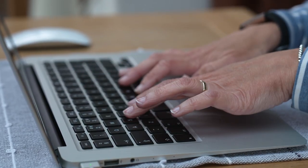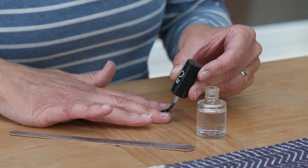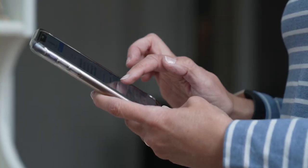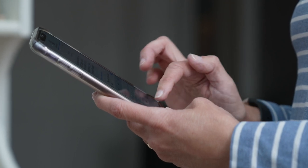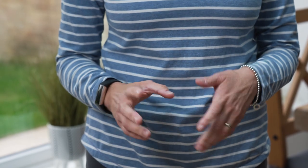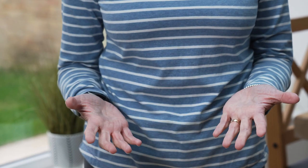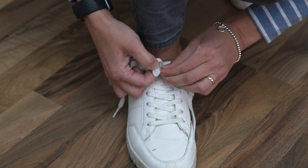Our hands do so much for us. They're an important part of who we are and how we see ourselves. They help us reach out to the world around us and carry out the functions we need to do and want to do. Hands do such a lot for us, even talking. We all know how important our hands are in everyday life and we understand how to take care of them.